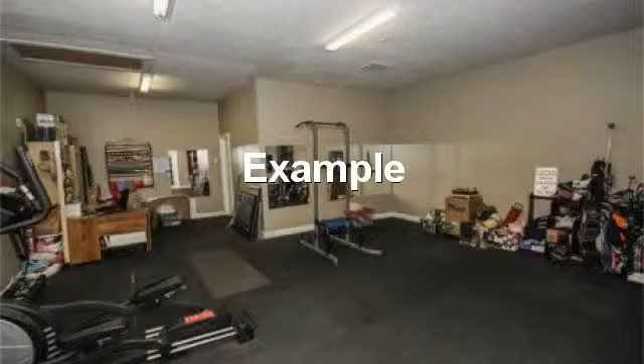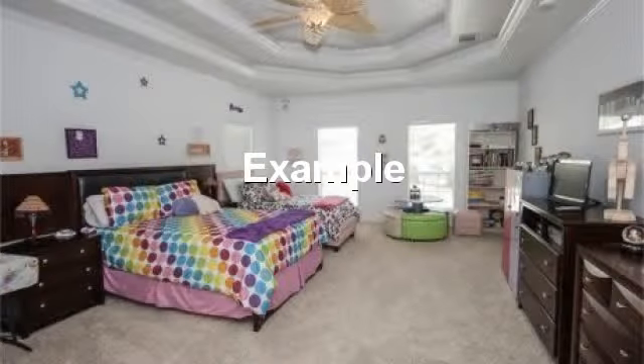Spacious room that makes a great exercise or workout room. Large upstairs bedroom makes a great area for two beds, or a bed and large play area.